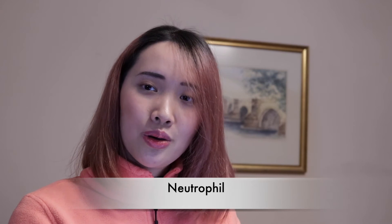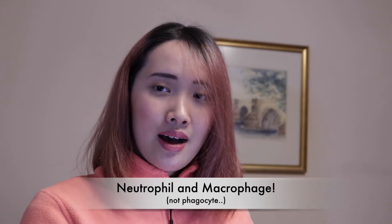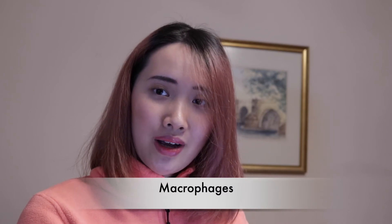Our neutrophils will also come in and secrete factors that can kill pathogens, and our neutrophils together with our phagocytes would execute phagocytosis to eat up the pathogens. Lastly, macrophages can produce cytokines to help with tissue repair.